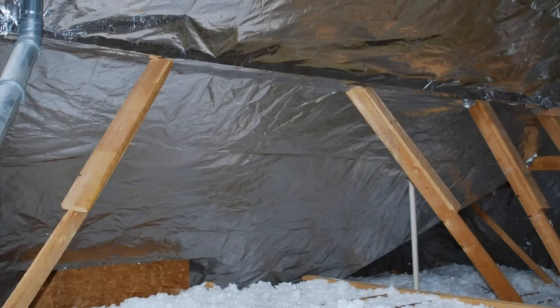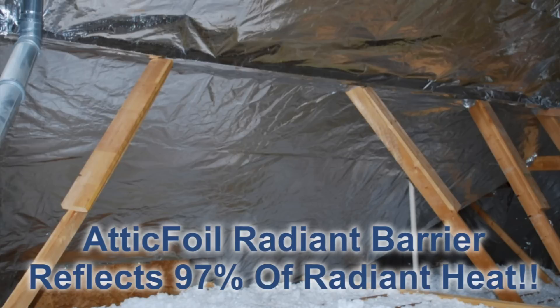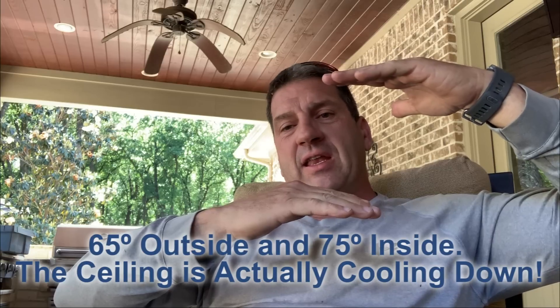This is where a radiant barrier comes in. Basically, when you put a piece of attic foil between that hot roof and your insulation, it's going to block or reflect that heat coming off that 120 to 125 degree roof. And that top surface of the insulation is going to stay close to ambient temperature — it should drop down to about 65 degrees.